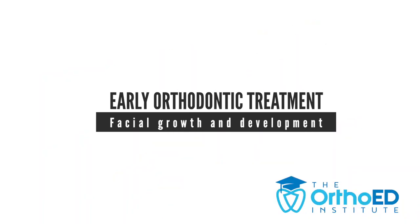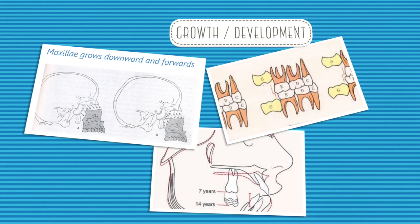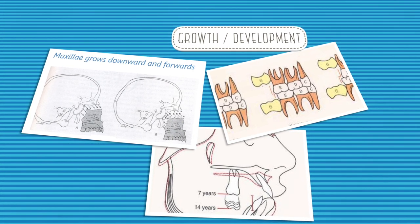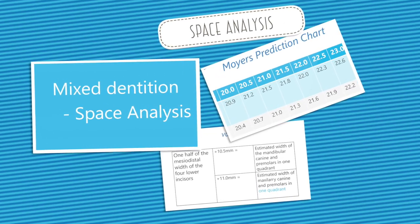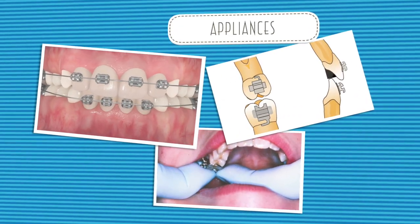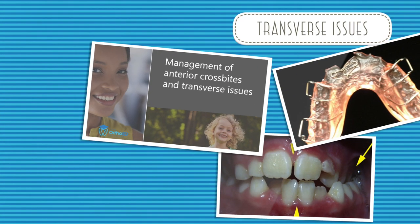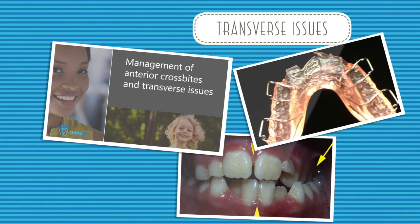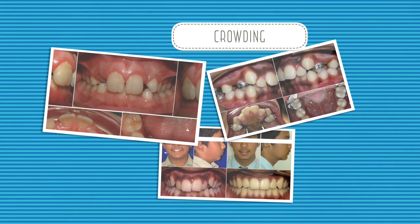This comprehensive program will cover the essential knowledge of growth and development, mixed dentition and space analysis, general treatment appliances for early orthodontic treatment, management of anterior crossbites and transverse problems, and management of class 2 malocclusions.